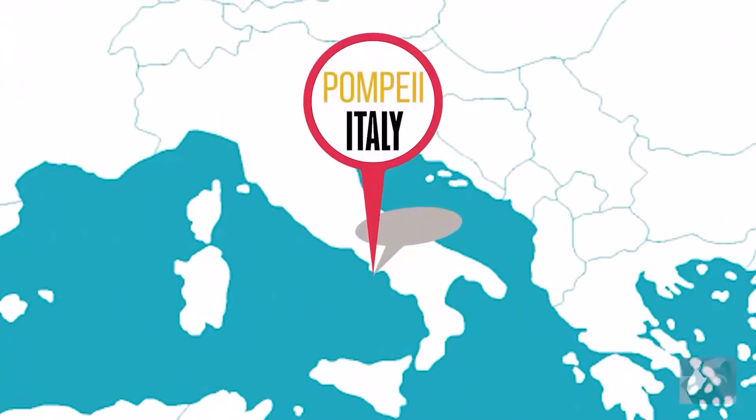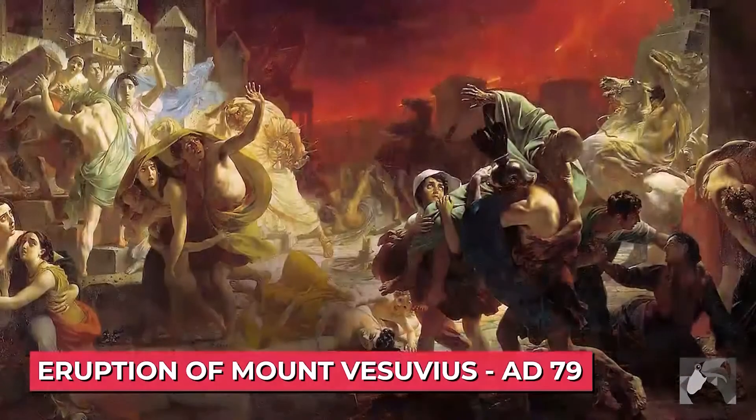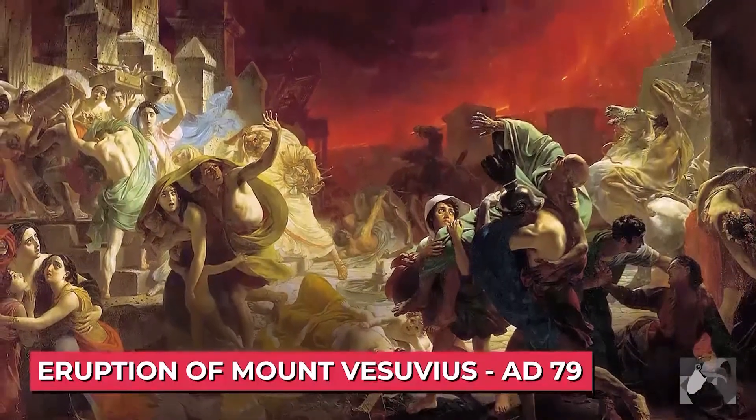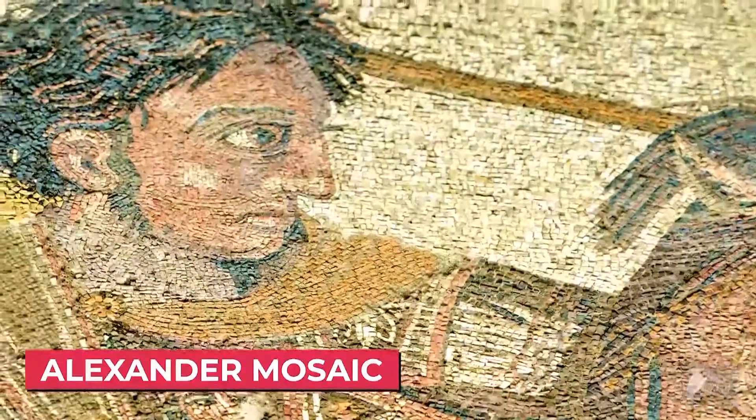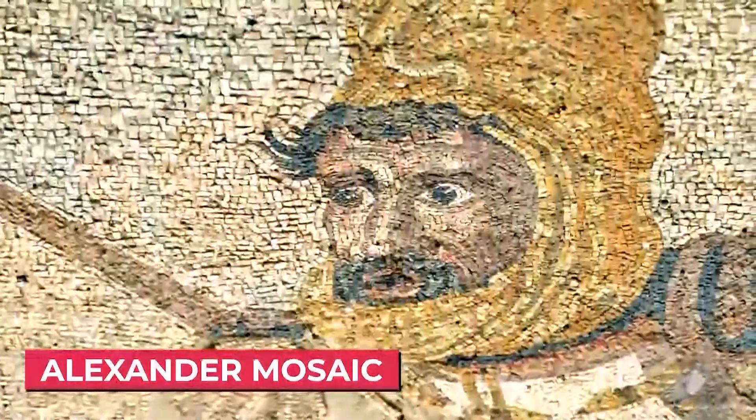Lots of stunning mosaics were discovered by a team of German archaeologists in the 19th century in Pompeii, Italy. These mosaics dated back to the 2nd century BC, and the whole town of Pompeii was buried in ash during the eruption of Mount Vesuvius in 79 AD. One of the greatest pavement mosaics featured nearly 2 million tesserae. What an amazing discovery!